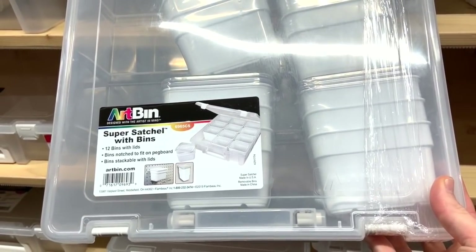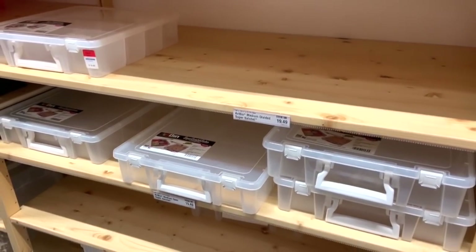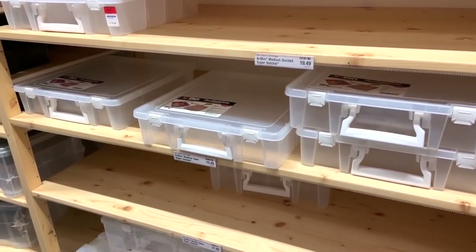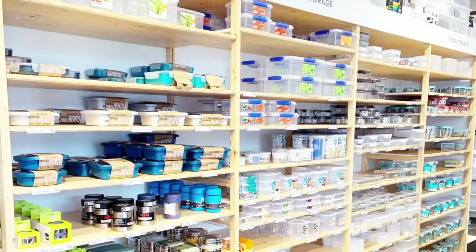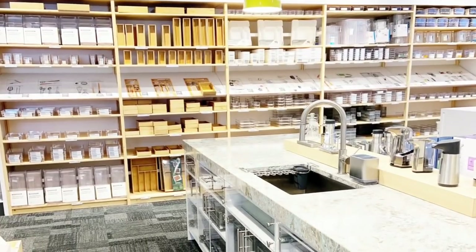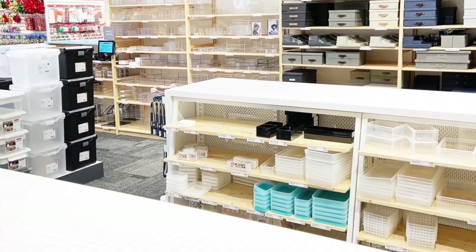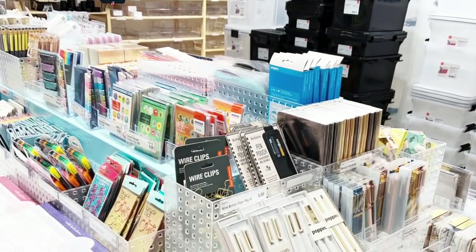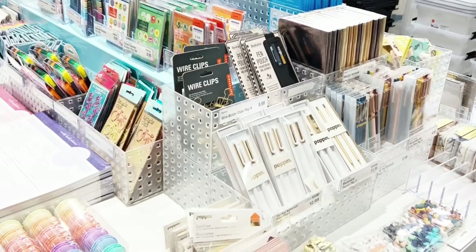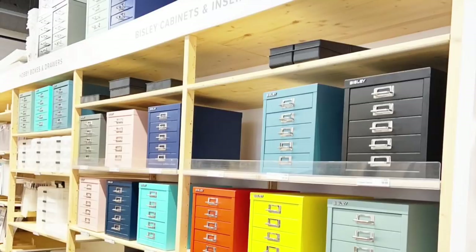Thank you so much for coming with me today as I've explored the Container Store. I know some of the prices are a little bit higher, but if it is the perfect storage solution for you, then I say go for it — because for me, organization means a lot in my crafting. If you liked this video, please give it a thumbs up and consider hitting that subscribe button as well as the bell notification button so you'll be the first to know when I release new videos. I hope you have a fabulous day, and as always, keep it creative!